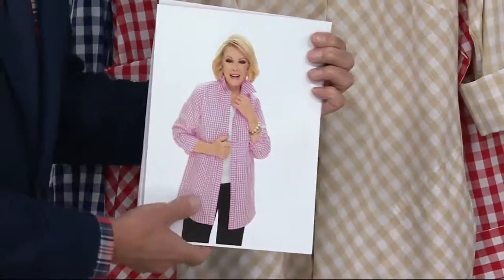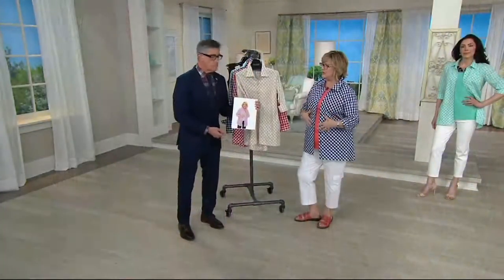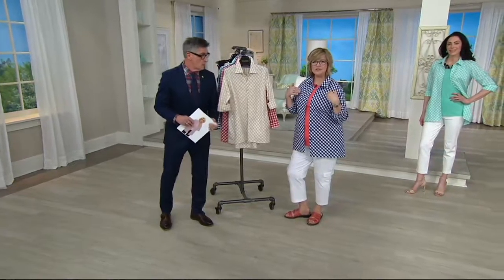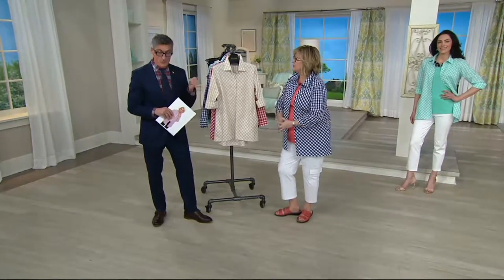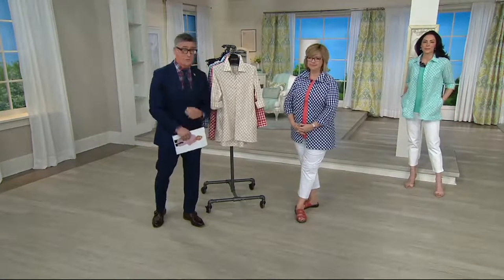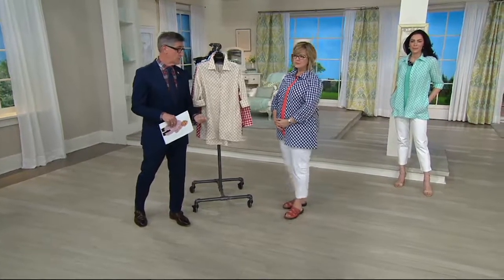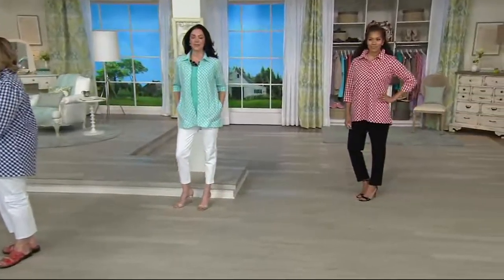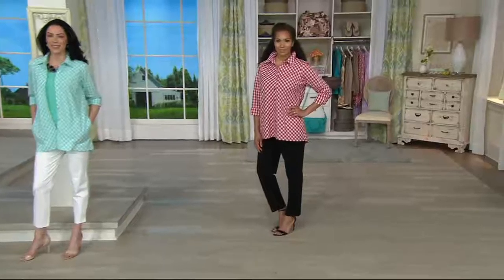Sometimes in the summer you just want something else on top — you don't want to wear something too figure forming, or maybe you don't like sleeveless. This is a great way to complete your outfit. And dermatologists say wear SPF — now they're saying wear long sleeves in the sun. You're not going to put on a heavy shirt, but this lightweight, fine-gauge cotton is going to protect you from the sun as well, and you're going to look chic.